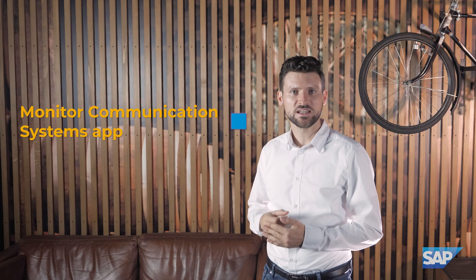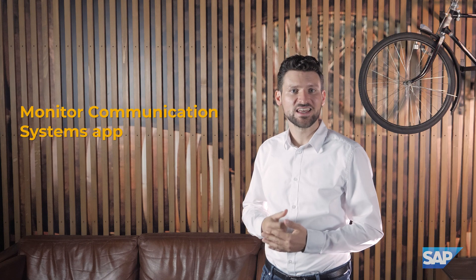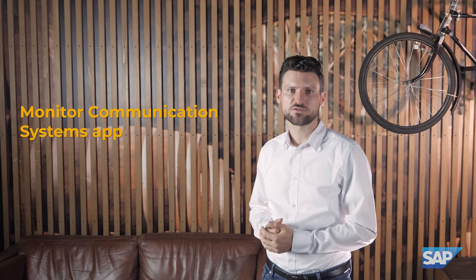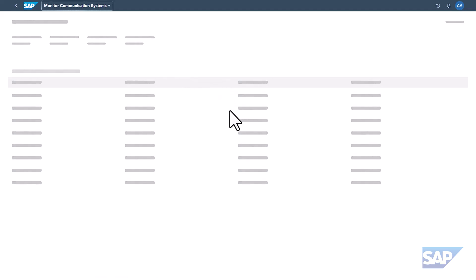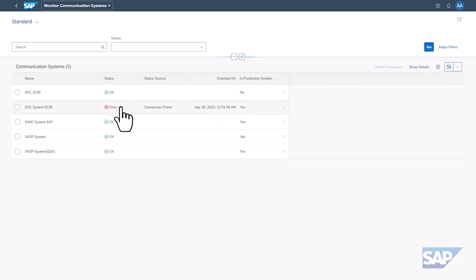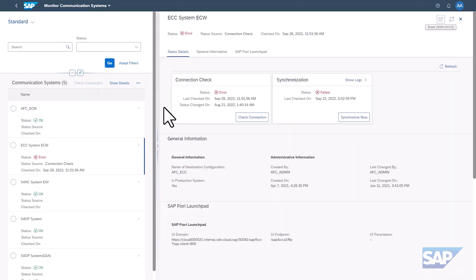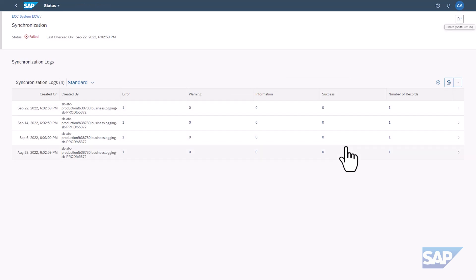As you know, AFC is a standalone cloud service and can be connected to multiple cloud and on-premise ERP instances at the same time. This works perfectly in a multi-system and SAP central finance landscape. To assure a continuously stable system connectivity, we have recently released a new app called Monitor Communication Systems. With this app, closing admins get a quick overview of the connectivity status, can review all synchronization logs, and receive notifications in case of any errors.